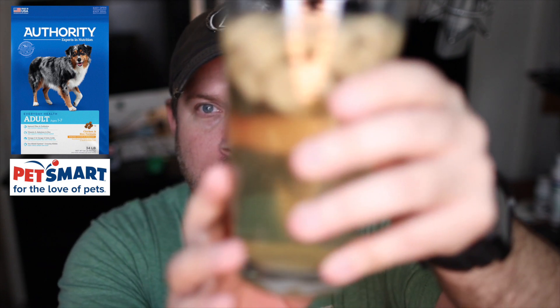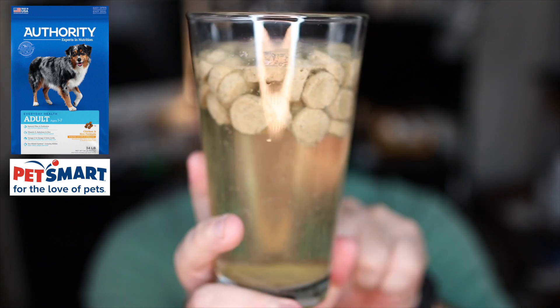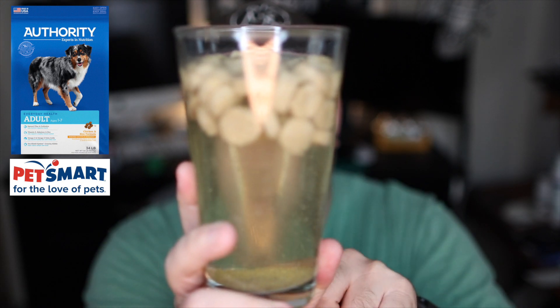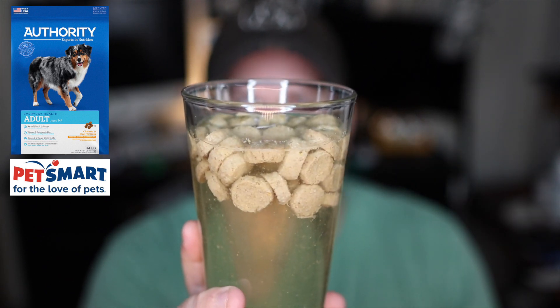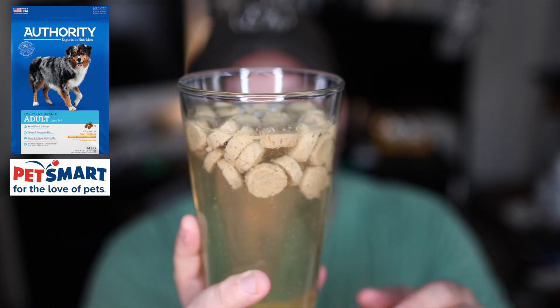After three hours, what I noticed was that the PetSmart brand Authority didn't really break down at all — it really didn't do much except expand probably two or three times larger in the glass. You can still see my finger behind the glass, but there really isn't a lot of breakdown going on. There's also a lot of residue around the rim of the glass from that chicken fat they added — not so good.